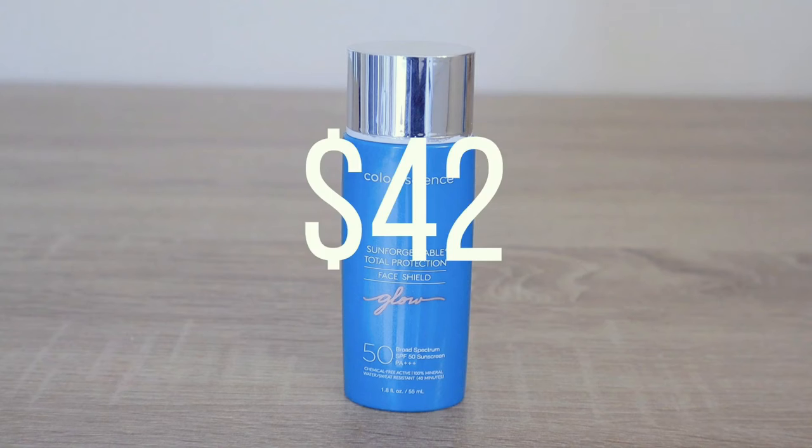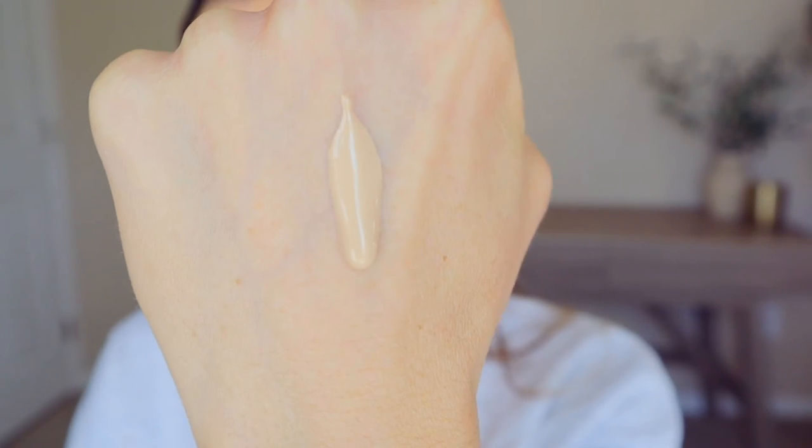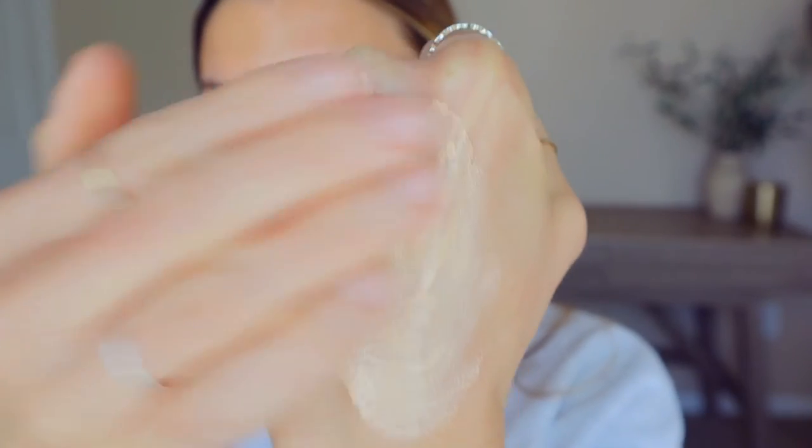Now we're going to get into the luminizers. Starting with the Glow — this one retails for $42 and it's good for all skin types. It's going to give you a sheer golden tint and it's supposed to give you a lit-from-within look. I have Glow on one cheek and nothing on the other so you can see the difference — it gives you a slight illumination.